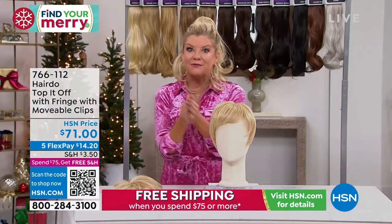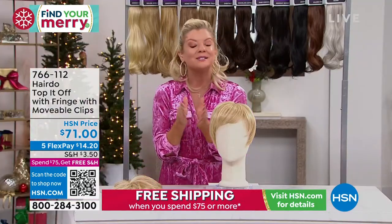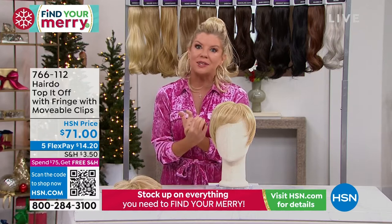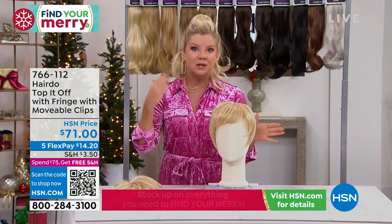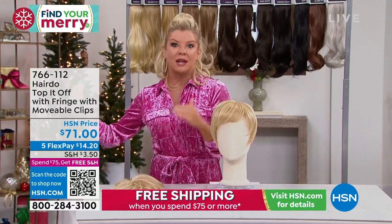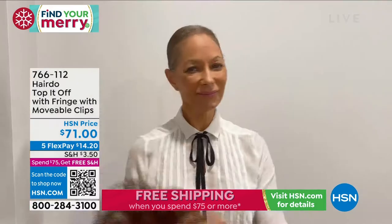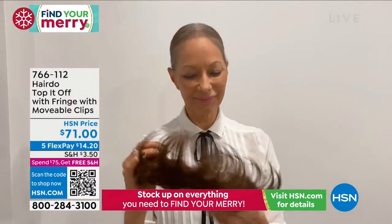If you are new to us here at HSN and wondering what exactly five flex payments means — when you shop using any major credit card or debit card, you don't have to pay it all off at once. You can split up your payments over the next five months. We get this to your front door within the next few days, and of course you always have your unconditional guarantee.